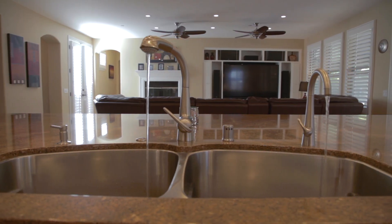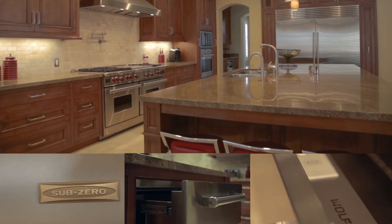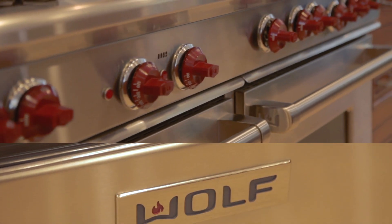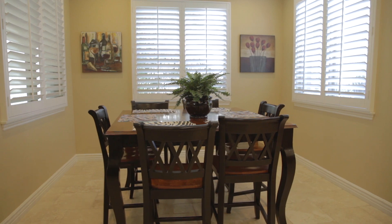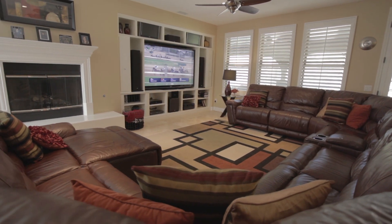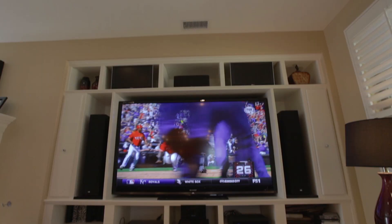Top-of-the-line appliances include a stainless steel Sub-Zero double-wide refrigerator, Wolf's six-burner stove with dual ovens and a flat-iron grill, a warming tray, and a dishwasher. The kitchen opens up to a casual living area that perfectly uses the space.